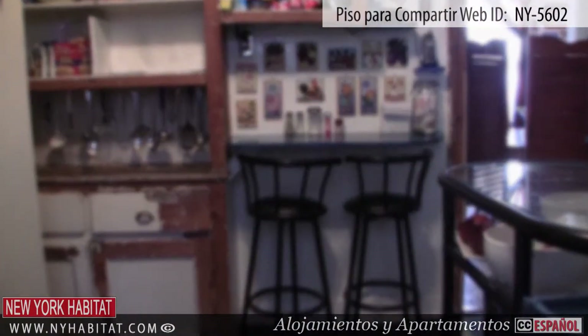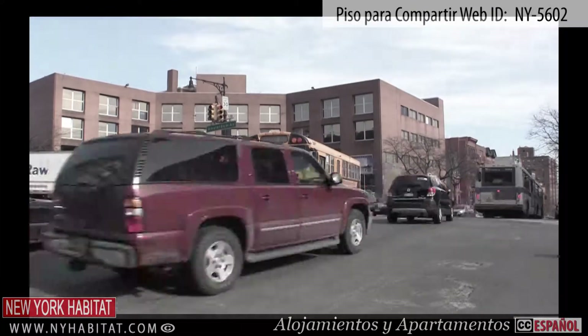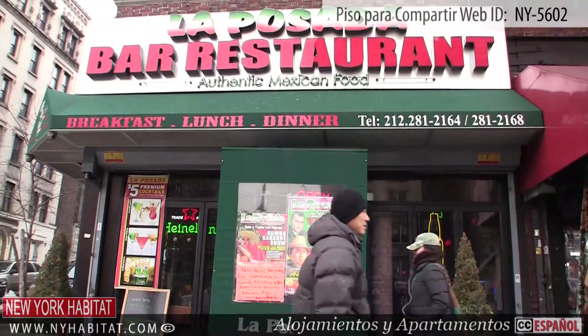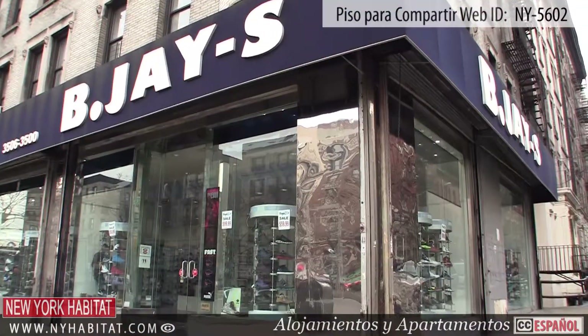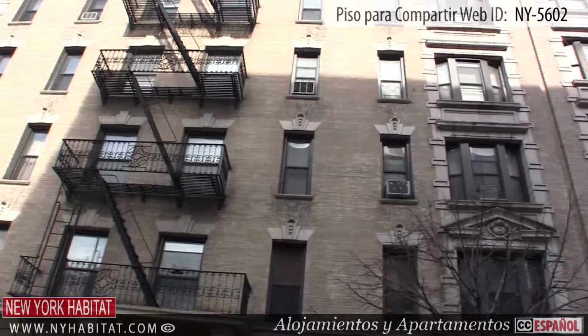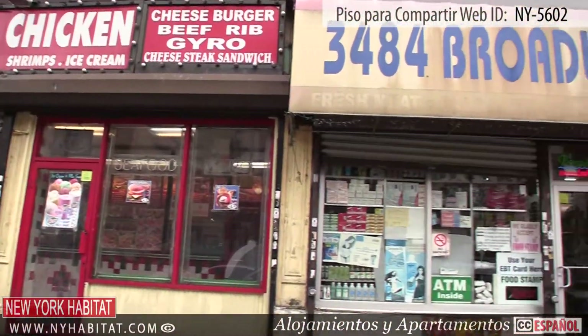Let's check out the neighborhood around this apartment. These rooms for rent are located in Harlem, a great neighborhood in uptown Manhattan, where you will find many beautiful historic buildings and brownstones, stores, supermarkets, restaurants and much more.